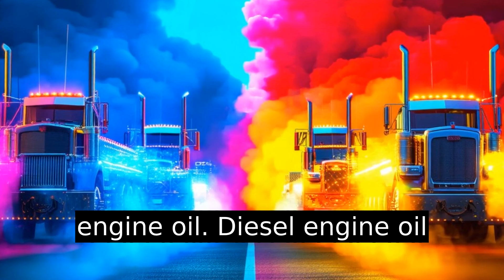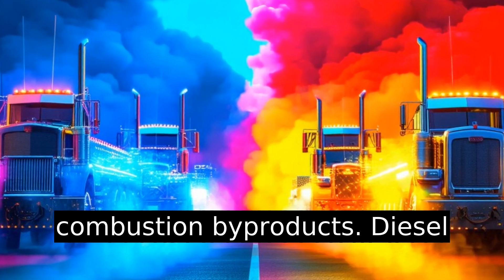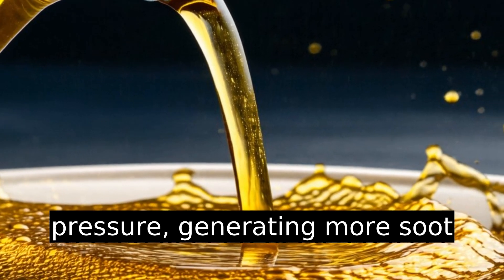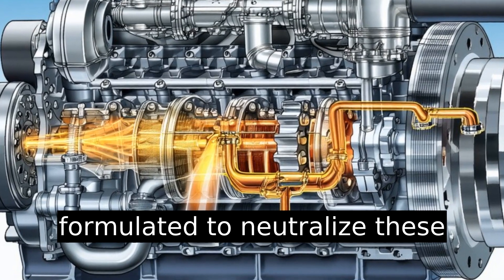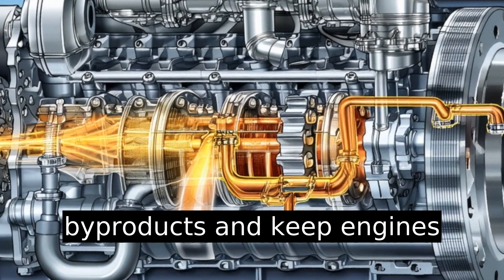The basics of diesel engine oil: diesel engine oil has additives to handle combustion byproducts. Diesel engines operate under higher pressure, generating more soot and acids. Diesel oil is formulated to neutralize these byproducts and keep engines clean.